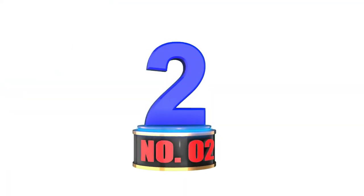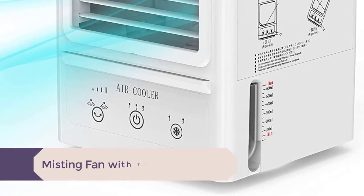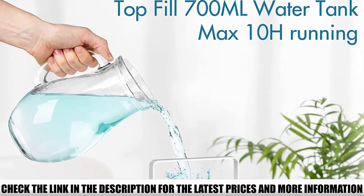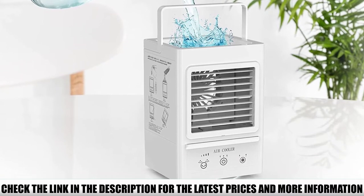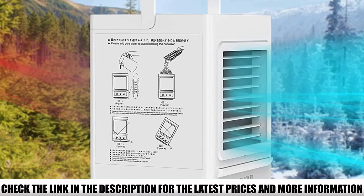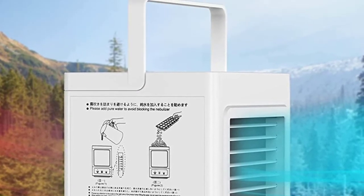Number 2: Misting Fan with 700ml Water Tank. This portable air conditioner uses evaporated water to cool an area. It runs on a rechargeable battery via a USB port, and when fully charged, can run for up to 12 hours. It has 3 wind speeds and an automatic oscillation feature that spreads the misty air in all directions. A few reviewers noted that the mist tends to splash water around the device, but many customers said it's easy to charge, transport, and set up, and were pleasantly surprised that it produces chilled air well.